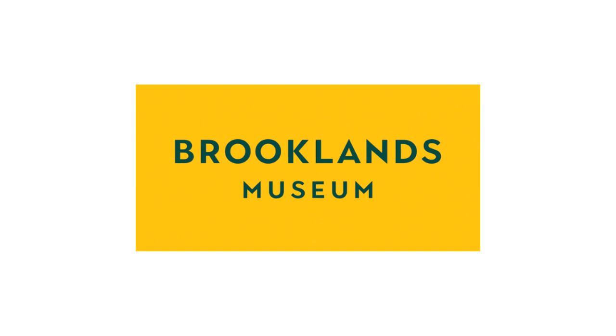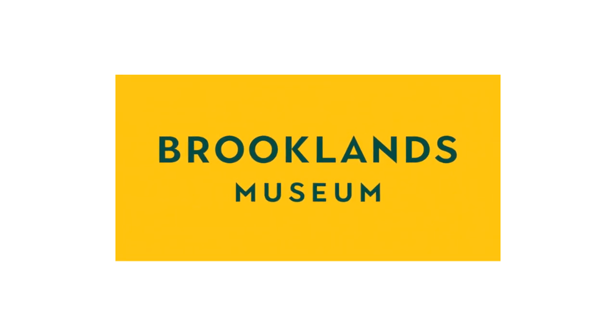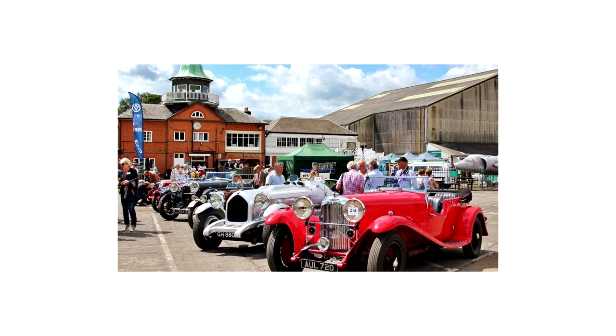In 1987 the Brooklands Museum Trust was formed to begin to record, research, preserve, and interpret all aspects of the site's heritage, and they've been doing so ever since. So we love a happy ending.